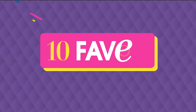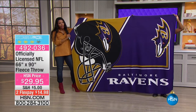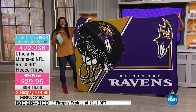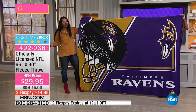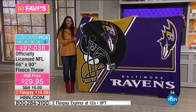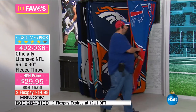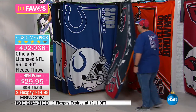On to fave number three: the officially licensed NFL fleece throw. At 66 by 90 inches, this is a big throw — we're showing the Baltimore Ravens as an example, but all teams are available. These are customer picks on hsn.com at $29.95, with flex pay for about $15. As a gift for a football fan, you don't have to worry about size — if they like football, they'll love it.